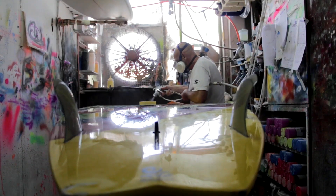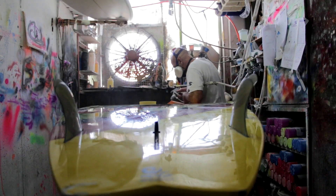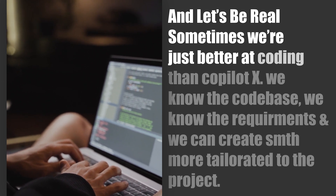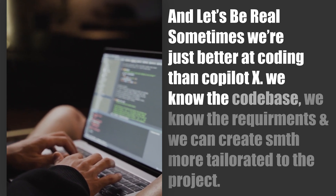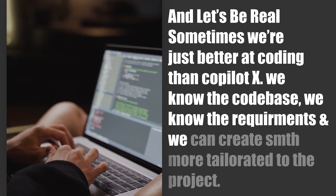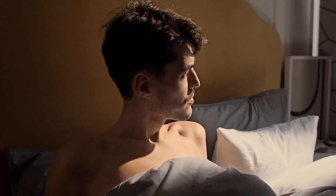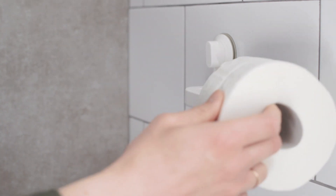Keep in mind, it's not going to be able to come up with creative solutions to complex problems. And let's be real, sometimes we're just better at coding than Copilot X. We know the code base, we know the requirements, and we can create something that's more tailored to the project. So please, wake the hell up and stop thinking that this tool is here to replace you.